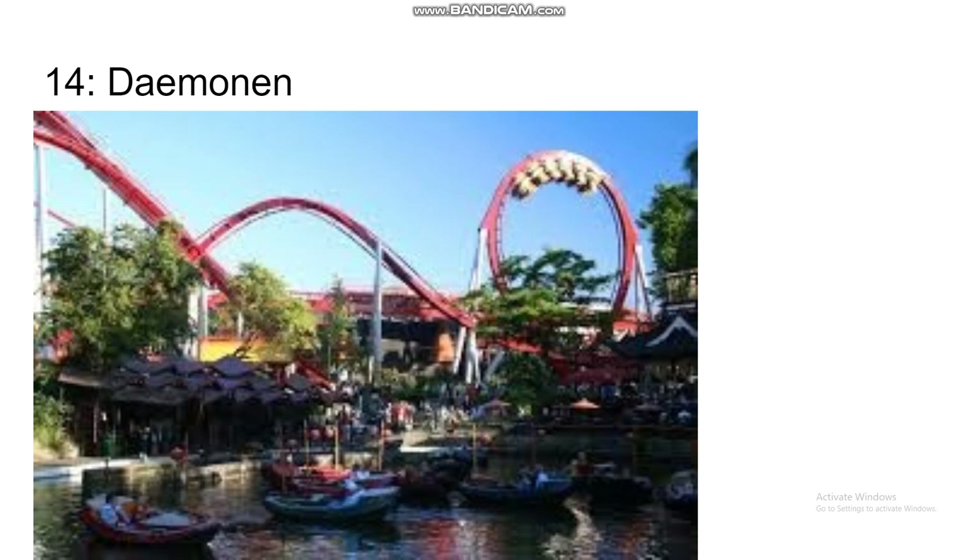Number 14 is Daemonin at Tivoli Gardens, the same park as that wood coaster — I'm not going to try to pronounce it — but it's apparently great, and they also have Plane on a Stick, which is the best flat ride in the world. They've got a great ride collection, and Daemonin adds to that. But this is just a very short B&M floorless in height and length, with only a loop, dive loop, and 0G roll. It should be smoother than the previously mentioned coasters and the 0G roll might provide some whip, so that's why it's 14.